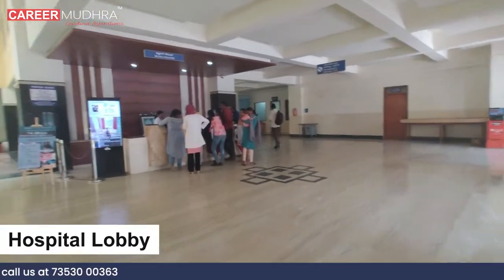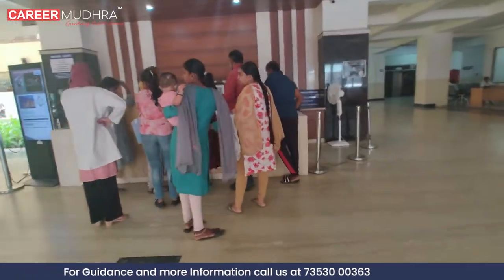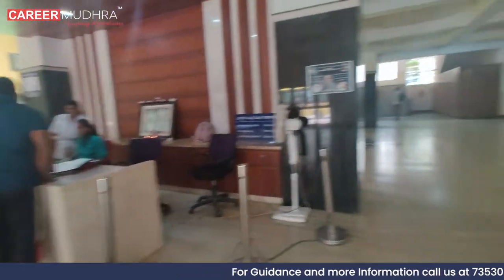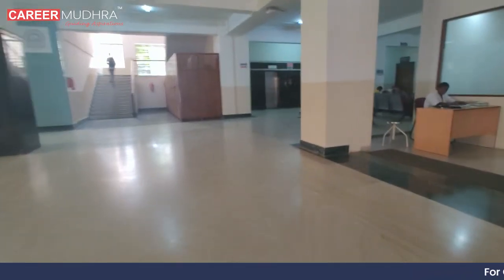This is the hospital lobby, where all the patients are registering their cases. This section is the outpatient department, where all the patients are waiting for their dental treatment.